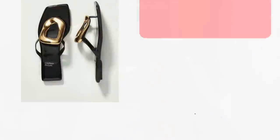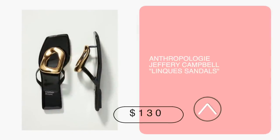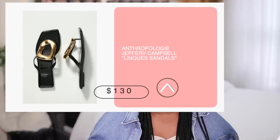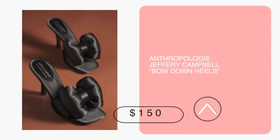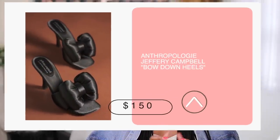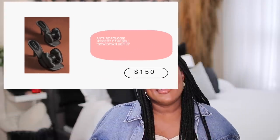Here at Anthropologie, talking about Jeffrey Campbell again — these sandals I believe I showed you many months ago, but I love how sleek they are. The gold and black is one of my favorite combos: very sophisticated, very sleek, and $130. And then these Jeffrey Campbell heel bow shoes are so cute, playing into the puffy trend we have right now. They are $150.